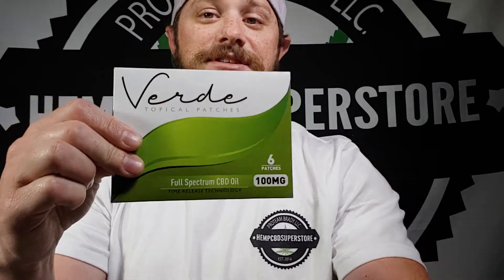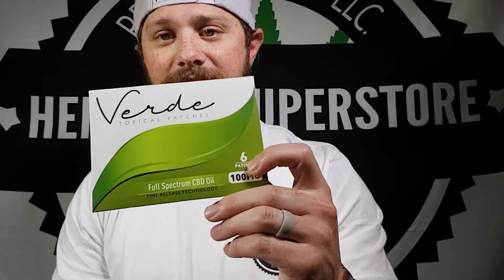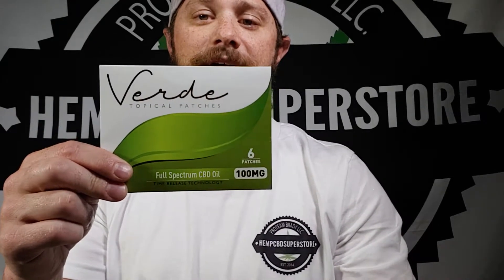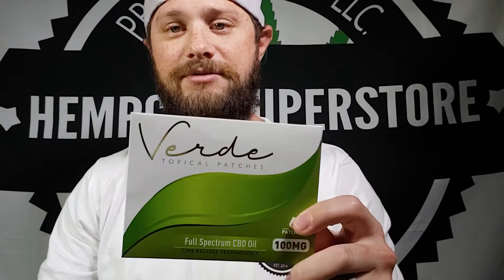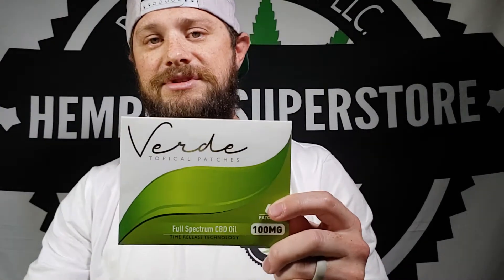These are Verde Patches. They're a very good product. On a wholesale level we offer these, and on a retail level we offer these in 100 milligrams per patch — a six-pack, and also a 28-pack or 30-pack. We also offer private label and white label on these products.